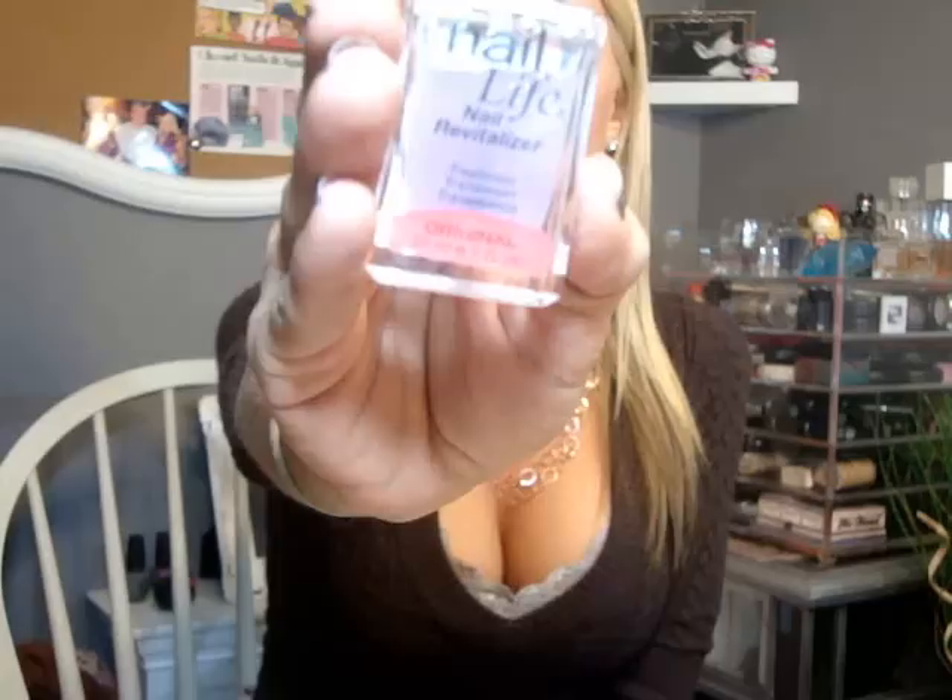My favorite nail treatment is the Nail Life Nail Revitalizer, which you can pick up at Sally's. You can put it on your nails every day or use it as a base coat — one coat every day helps your nails grow. I used to wear acrylics in high school, and after I stopped, my nails were very brittle, thin, breaking, and peeling. It's taken a while for them to get healthy, and I attribute all of that to Nail Life. It did a complete 180 on my nails and I get compliments on them all the time.